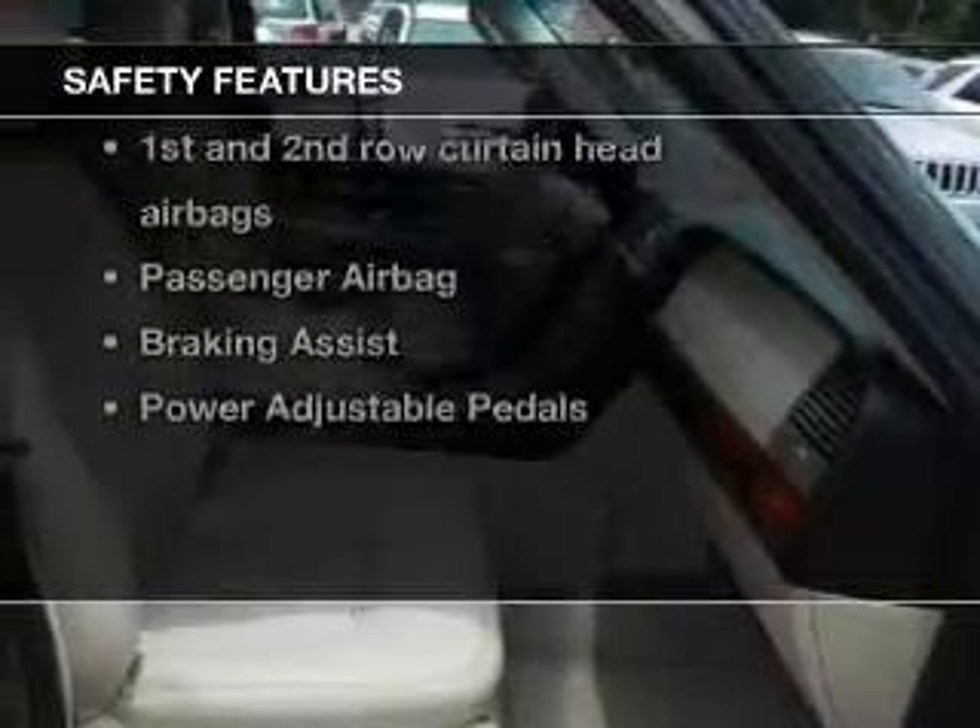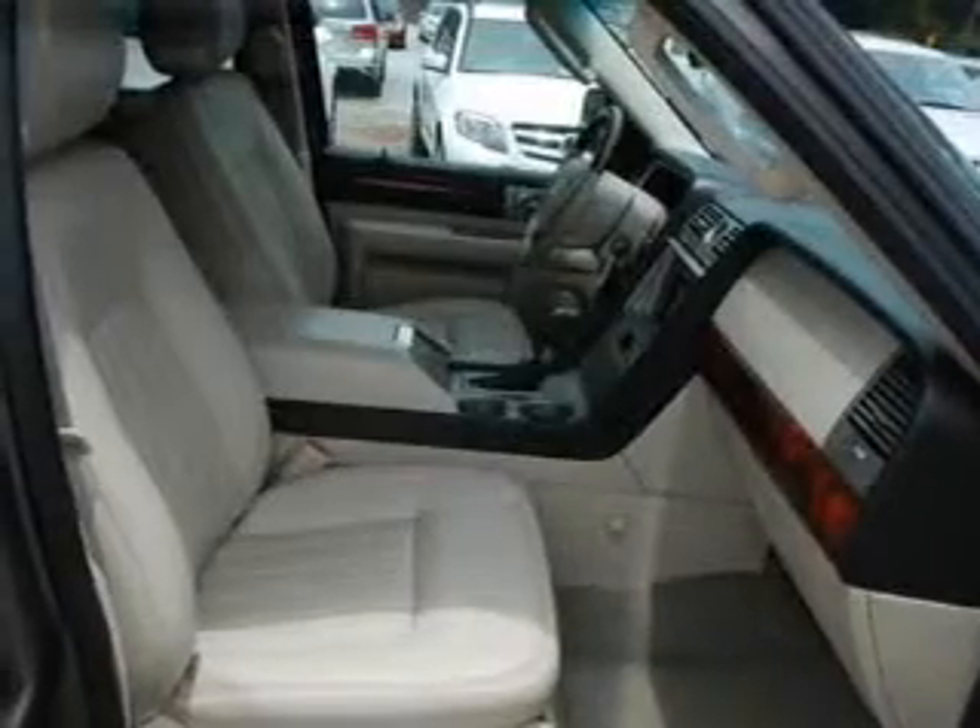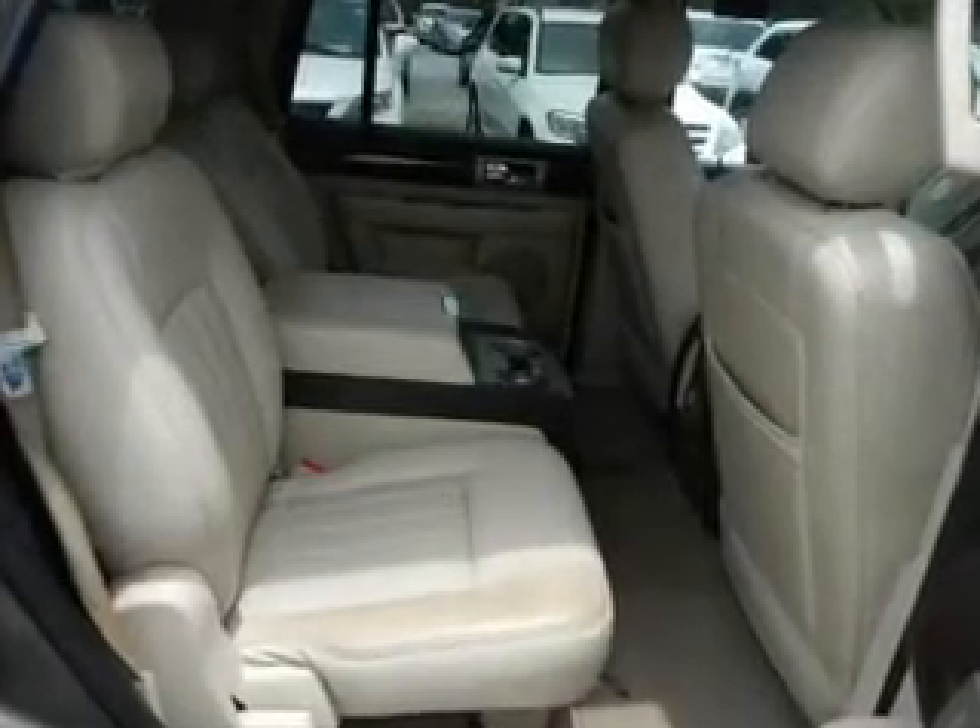For your peace of mind, the following safety equipment is included: front ventilated disc brakes, curtain head airbags, passenger airbag, and independent suspension. Call today to schedule a test drive.